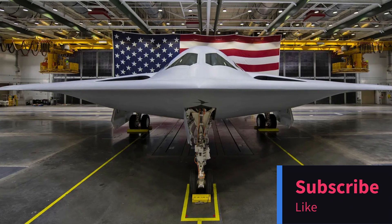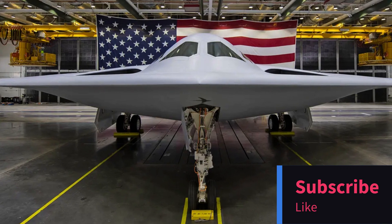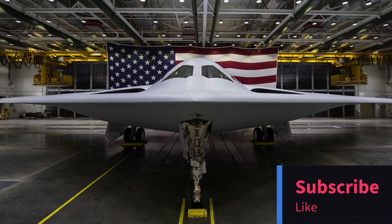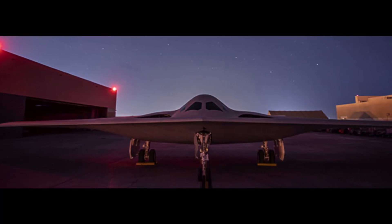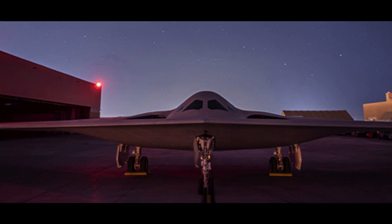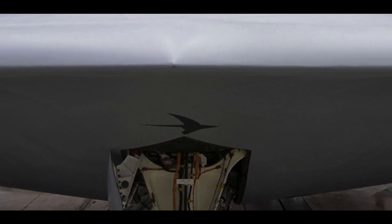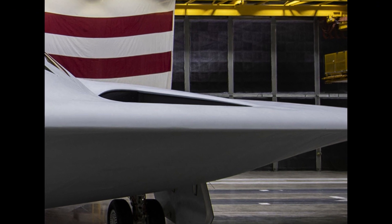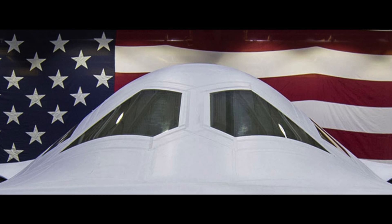Welcome back to our channel, Tech Enthusiasts. Today, we've got some exciting news to share about the future of the United States Air Force. On December 2, 2022, the U.S. Air Force unveiled its latest and most advanced bomber yet, the B-21 Raider. This aircraft represents a leap forward in technology and capabilities, and in this video, we're going to dive deep into what makes the B-21 Raider so special.